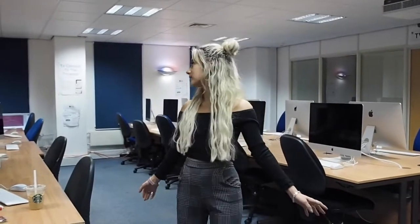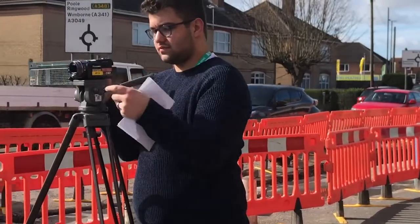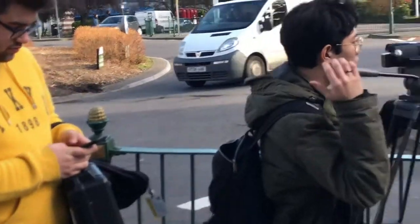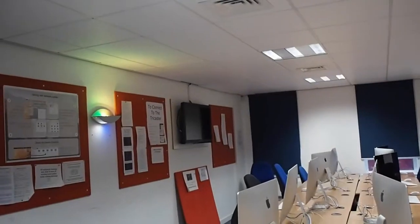Everyone is busy working on their dissertations and we've just finished our final year project, but in first and second year you do a lot of work in the TV room. You normally come in in the morning, learn how to use the equipment — there's so much stuff here for you at Bournemouth to use for free. Then you go out into the street, interview people, find your own stories, film them, come back here, edit them, and then get to show them on the TV live at four.